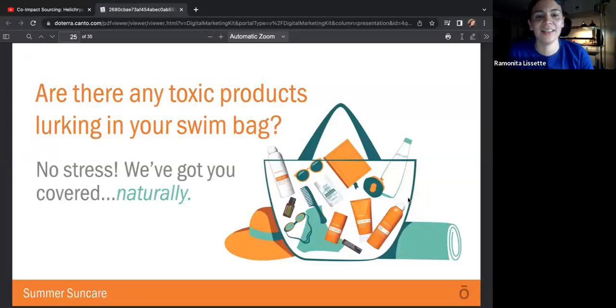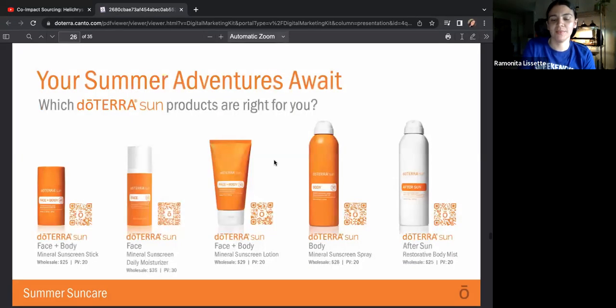Are there any toxic products lurking in your swim bag? We've got you covered naturally. This includes Terra Shield, which is good for bug repellent, peppermint pellets, and our balanced deodorant. If you'd like to scan any of these, take a screenshot. Here are the prices — they're all 35 and under. This is the most expensive one, the stick is $25, the lotion is $29, the spray is $28, and the after sun spray is $25. You get PV for everything, which is really nice.